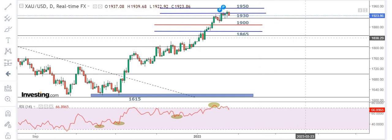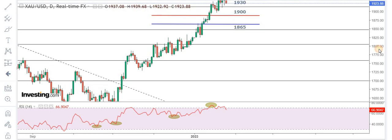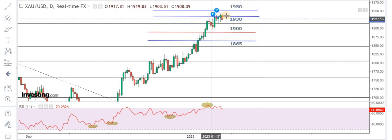If you have seen the previous video at the start of the week, we were talking about 1930 as the resistance level and we were expecting the market to give back some of the previous gains. The market did exactly the same, and 1930 is the area where we got a dip at the start of the week.